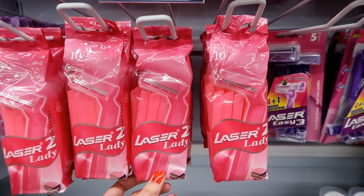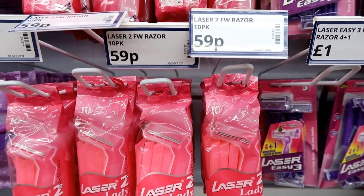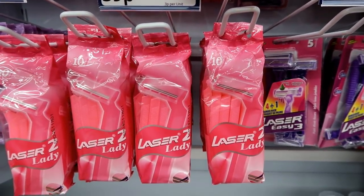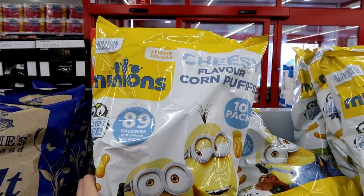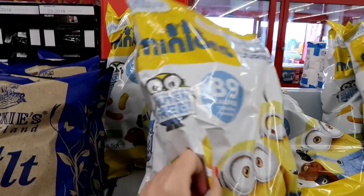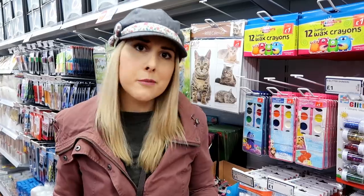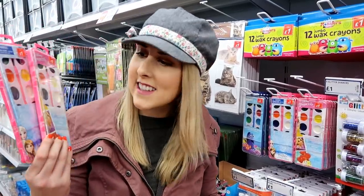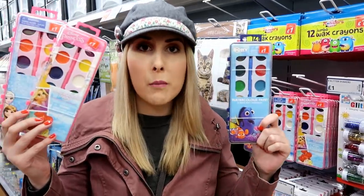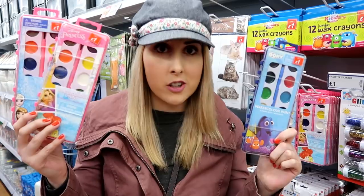A ten pack of lady razors for only 59p, which is an incredible bargain. I like getting these to put in my suitcase for when I go on holiday. I've just bought this ten pack of minion crisps for only a pound and they're gluten-free. Callum just bought these Disney paint sets - they have Frozen, Disney Princess and Finding Dory - only £1 each, perfect for stocking fillers.